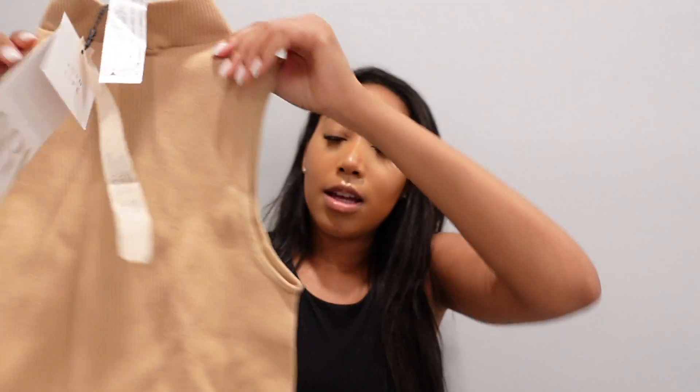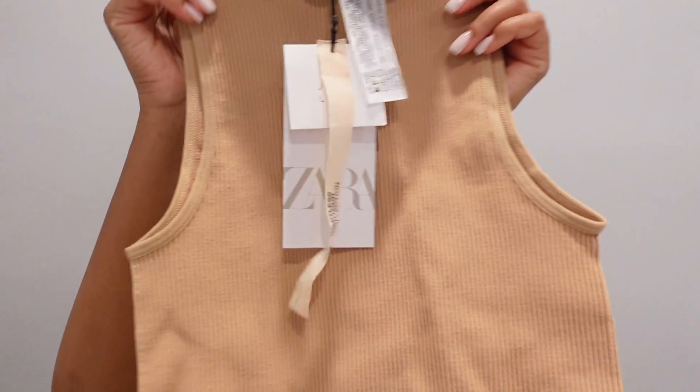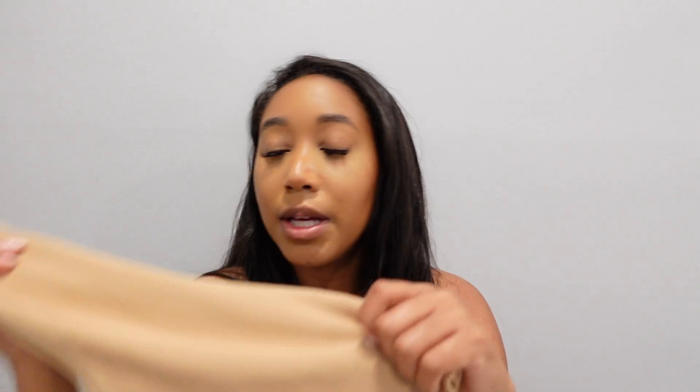Then I got it in nude — again extra small slash small, $12.90. It's just a nude shade and I have this same color in two other Limitless Contour crop tops without the mock neck. I had to pick it up in the nude, of course. I also got two long-sleeved ones and these were $19.90.